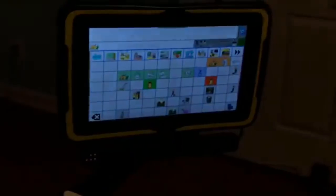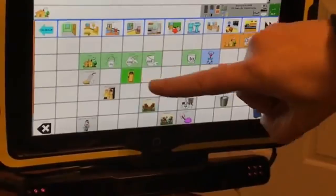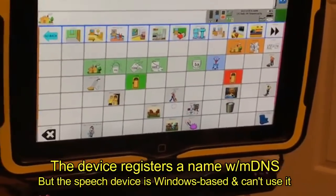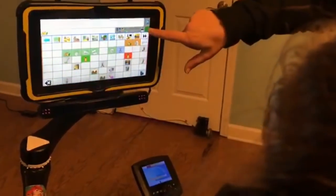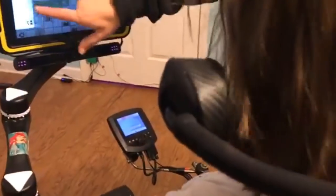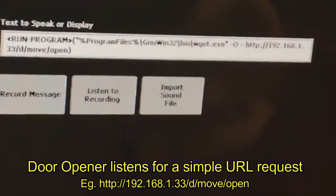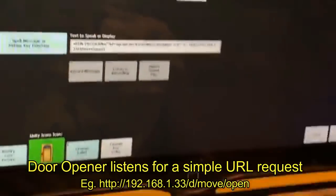So the first thing we did was we installed something called Wget to fetch it. And then these two buttons right here — the red one and the green one — are set to actually make a call to a URL that is the IP address of that door. We actually set up a command to run that says you run Wget, and then you give it the IP address that says the IP slash D slash move slash open. And that's how I programmed it so that it will open the door.